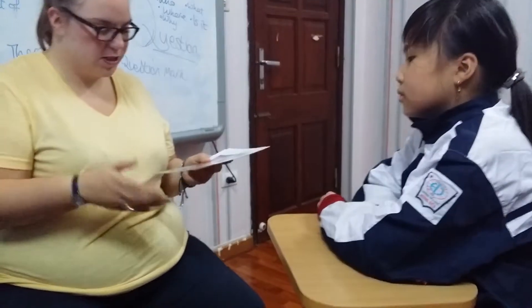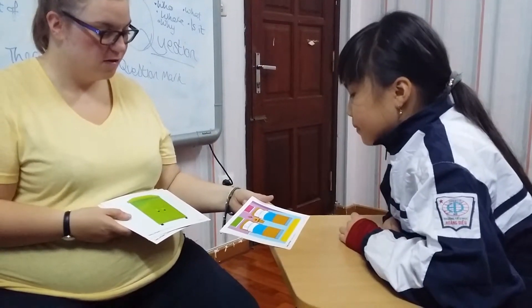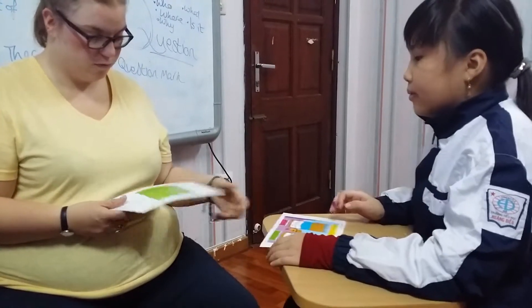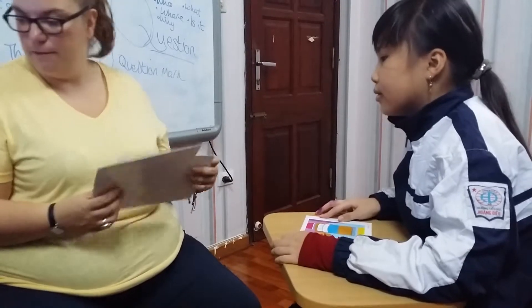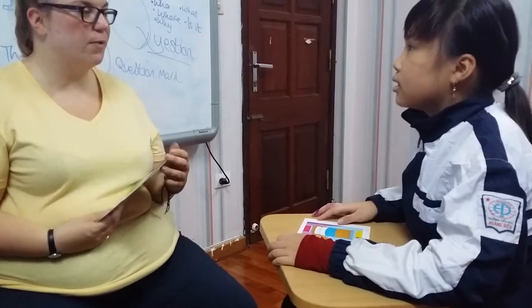Now, can you tell me what room is that? It's a bedroom. Brilliant. Okay, well done. Now, can you tell me what's in your bedroom? In my bedroom, I have a drawer, a toilet, a TV, a bed, and a box. Well done. Good girl.